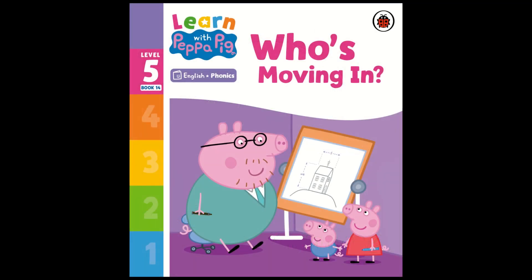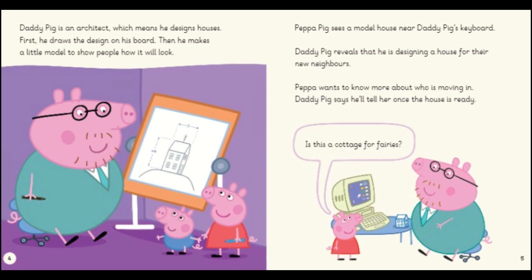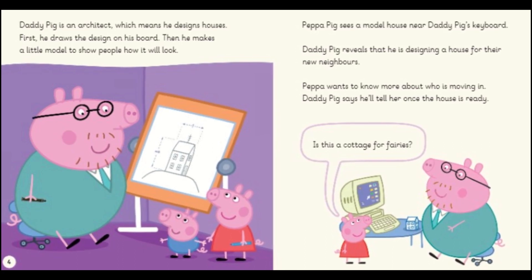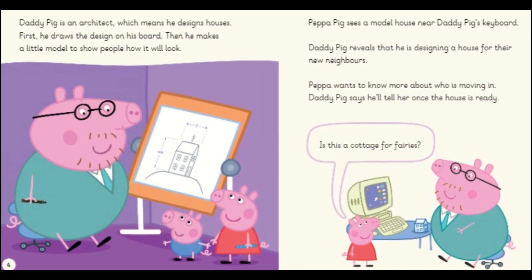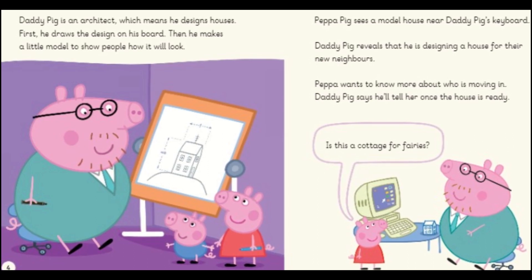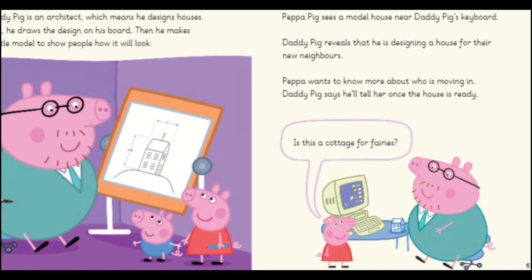Learn with Peppa Pig level 5: Who's moving in? Daddy Pig is an architect, which means he designs houses. First he draws the design on his board, then he makes a little model to show people how it will look. Peppa Pig sees a model house near Daddy Pig's keyboard. Daddy Pig reveals that he is designing a house for their new neighbours. Peppa wants to know more about who's moving in, but Daddy Pig says he'll tell her once the house is ready.